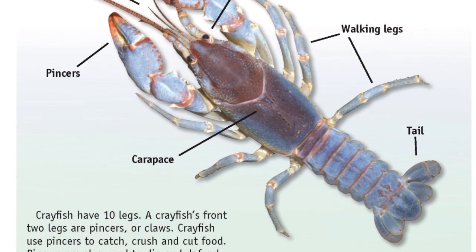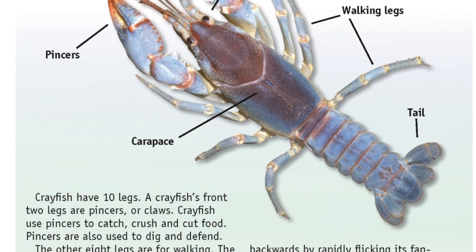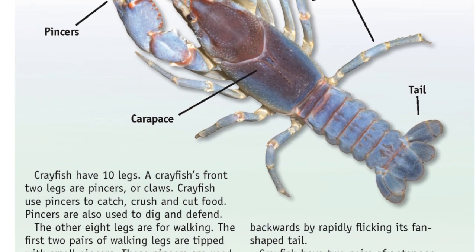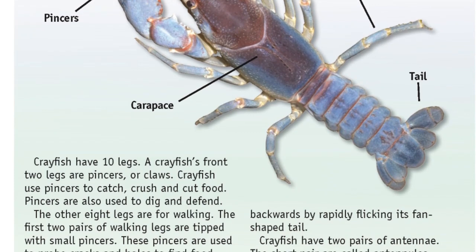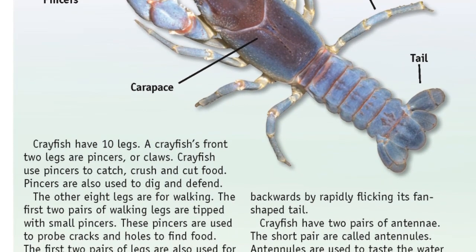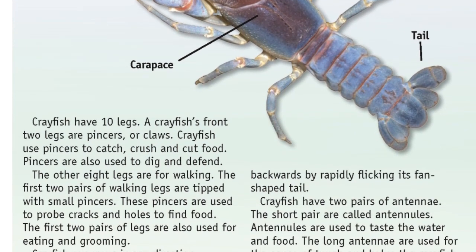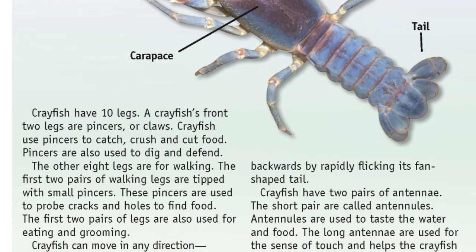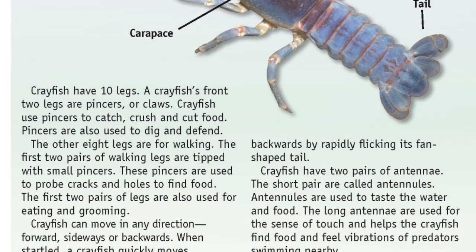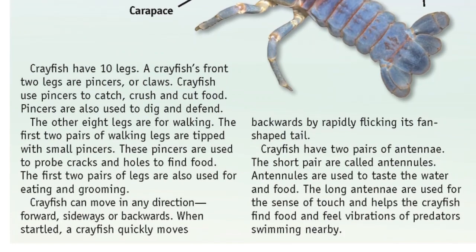Crayfish can move in any direction — forward, sideways, or backwards. When startled, a crayfish quickly moves backwards by rapidly flicking its fan-shaped tail. Crayfish have two pairs of antennae. The short pair are called antennules, used to taste the water and food. The long antennae are used for the sense of touch, helping the crayfish find food and feel vibrations of predators swimming nearby.